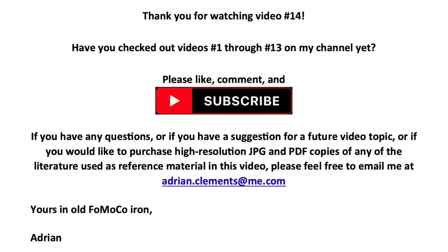Thank you for watching video number 14. I hope you enjoyed it and found it interesting. Please be sure to check out videos number 1 through 13 on my channel for more interesting Fomoco-related content. Please like, comment, and subscribe — there are lots more videos coming, so subscribe and be notified as each new video is released. If you have any questions, suggestions for a future video topic, or would like to purchase high-resolution JPEG and PDF copies of any of the literature books used as reference material in this video, please feel free to email me at adrian.clements@me.com. Yours in old Fomoco iron, Adrian. Thank you.